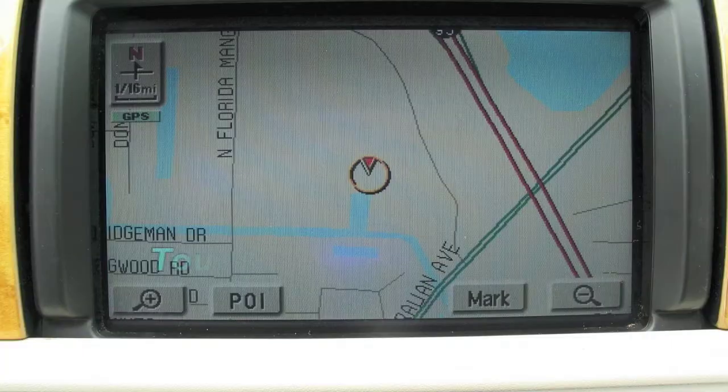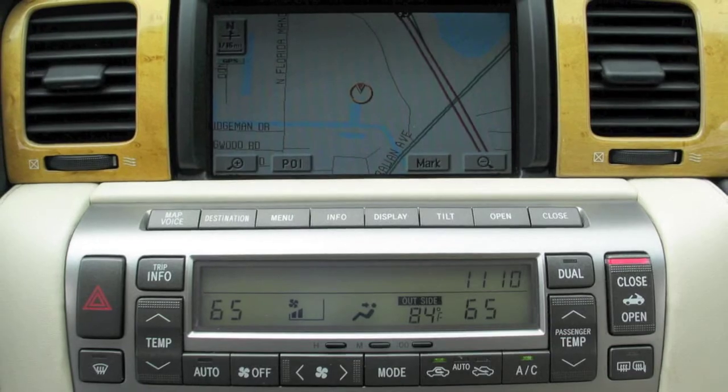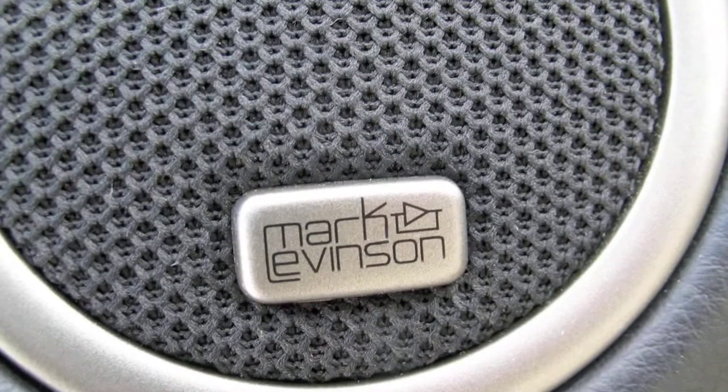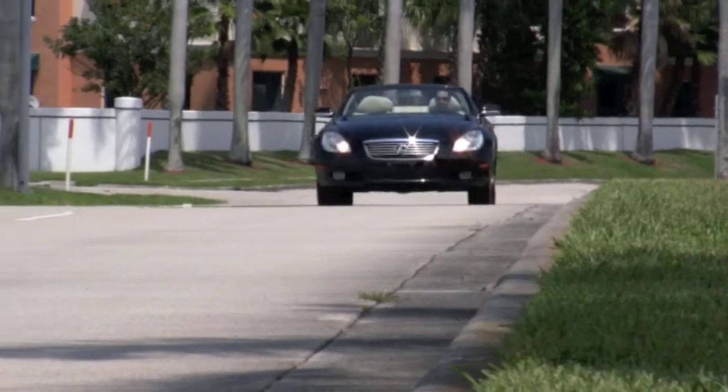Cleverly concealed behind wood panels is the interface for your touchscreen navigation and the controls for your amazing 240-watt Mark Levinson audio system. From its pristine convertible hardtop to its beautiful leather interior, you are going to love this sporty SC430.